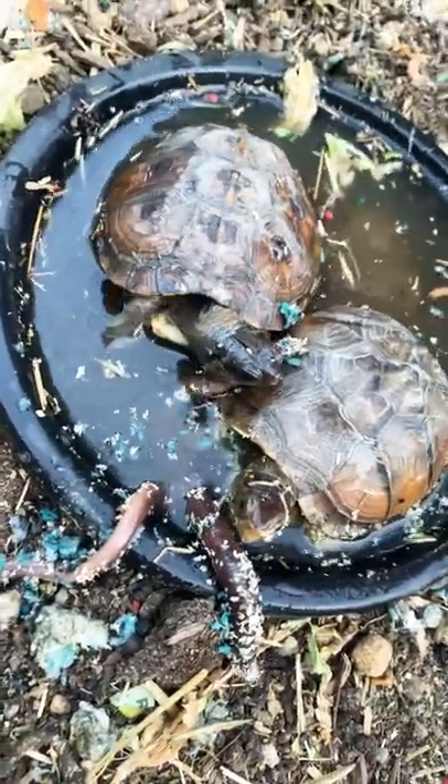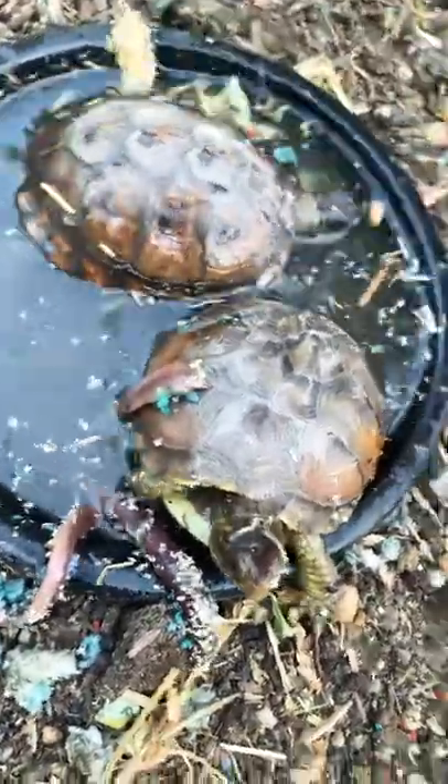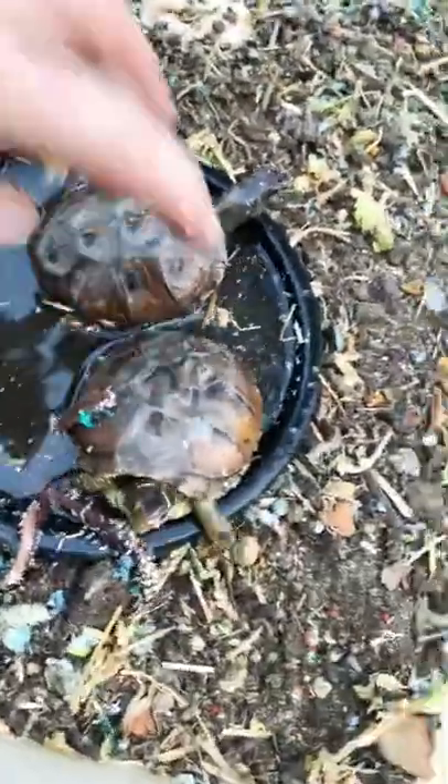Hey everybody, it is time for the featured tortoise of the day. Today it's going to be two tortoises — my beautiful box turtles. We got over here Zipper. See the Z? That makes Zipper the Zipper box turtle.